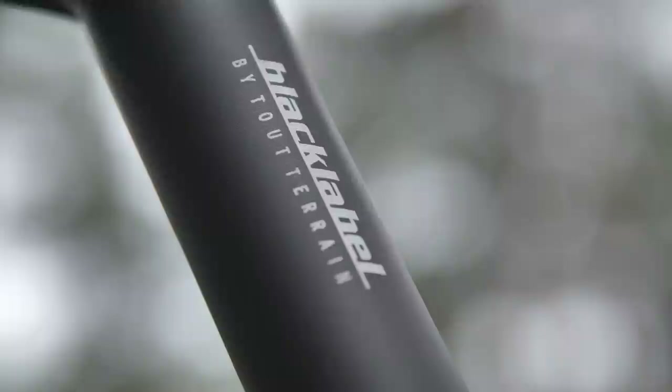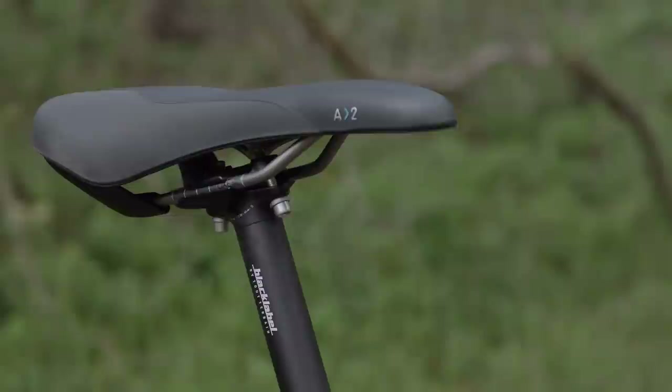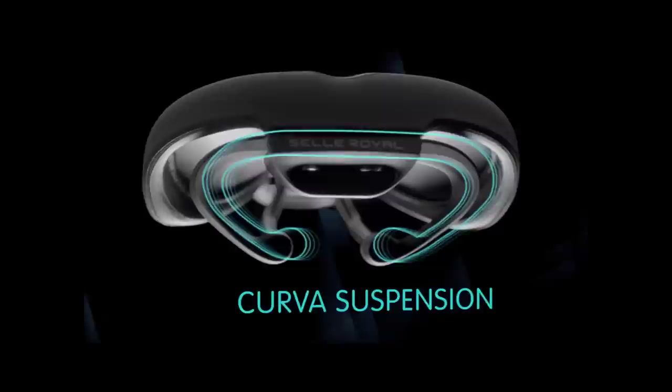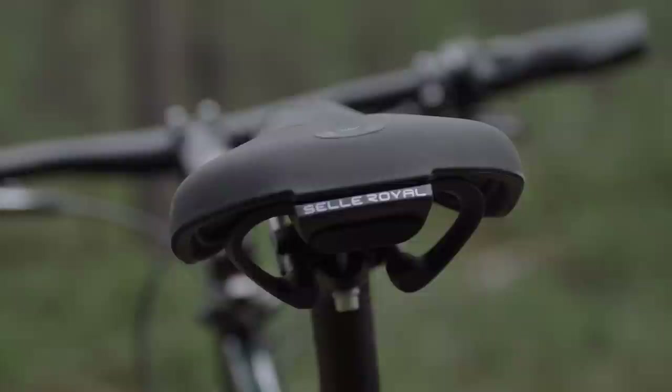Elsewhere, the bike is fitted with 2Tehran's in-house black label components: the handlebar, stem, seat post, pedals and grips. The saddle of choice is a Sella Royal model from the popular Scientia range — a gel saddle with a shape derived from pressure mapping the backsides of different riders, with extra flex built into the rails to provide the smoothest possible ride.